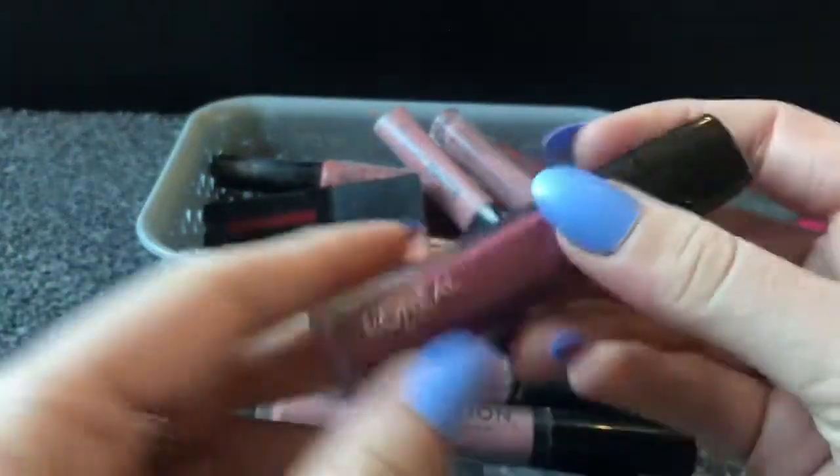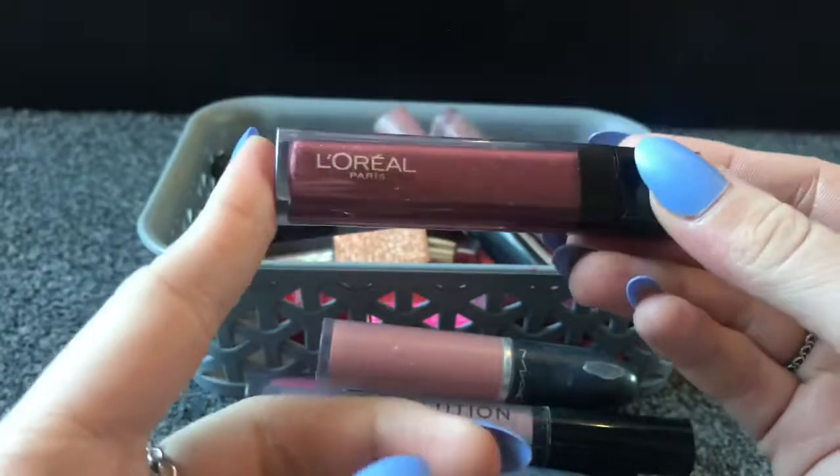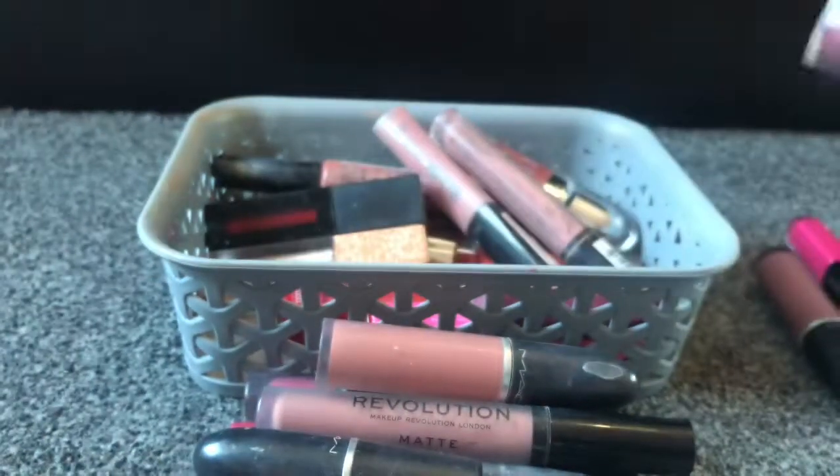Next I've got this L'Oreal lip gloss — I'm probably not going to wear this because it's just a bit dark, so that's going to go in the giveaway pile.